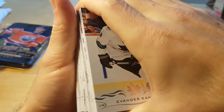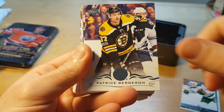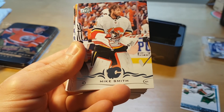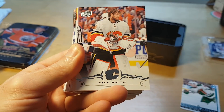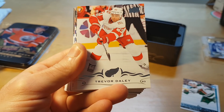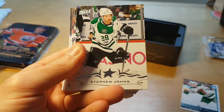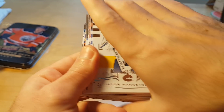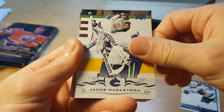Evander Kane — I think he started in Winnipeg and then was in Buffalo, and from what I've heard is a pretty problematic player. Mike Smith — disappointed. What can you be in Calgary? There's no reason to be happy there. It's cold and the team sucks.